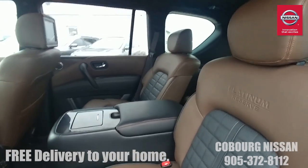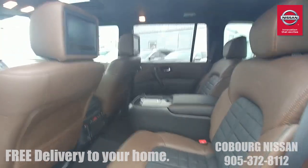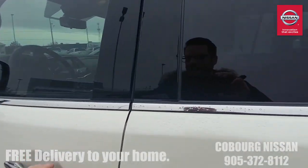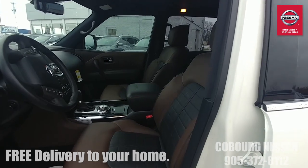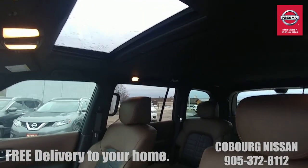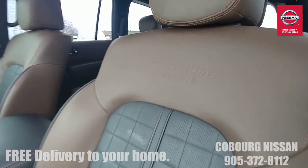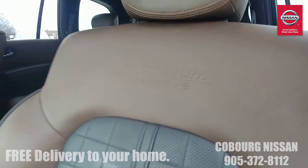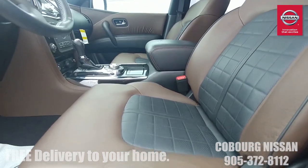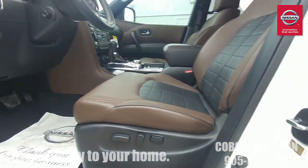My kids — I've got an eight-year-old and a five-year-old — whenever I bring home an Armada they love it. They're really comfortable back there with the DVD players, and for mom and dad that is quite the treat too. Now looking at the front — the front passengers are also well-treated. We've got a power tilt-and-slide sunroof, that beautiful Platinum Reserve embossed logo on the front seats, and driver and passenger power seats with power lumbar on the driver's side.